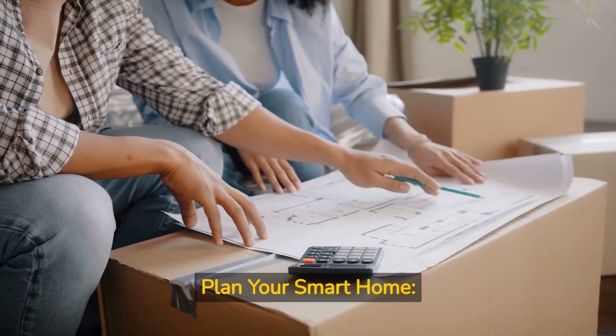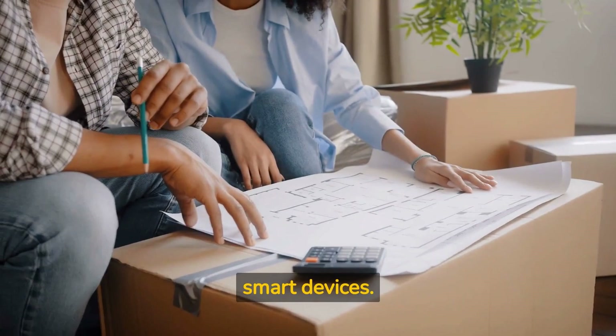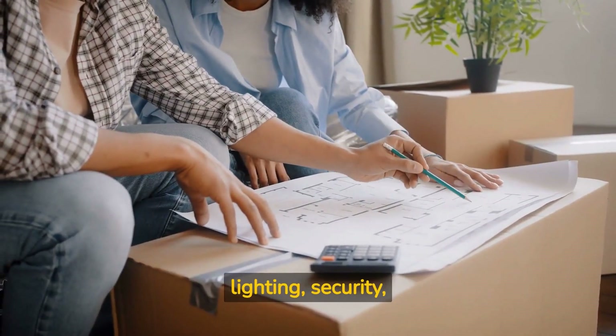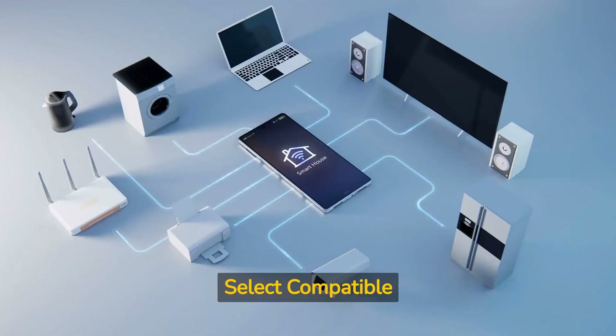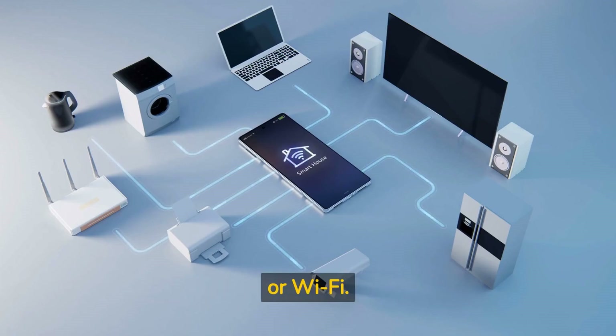Plan your smart home: make a list of the areas in your home where you'd like to incorporate smart devices. Prioritize the devices you want to start with, such as lighting, security, or energy management. Select compatible devices: when purchasing smart devices, ensure they are compatible with your chosen smart home hub. Look for support for common smart home protocols like Zigbee, Z-Wave, or Wi-Fi.